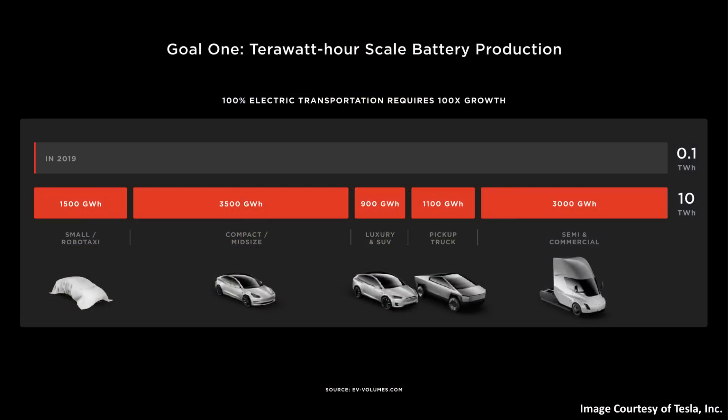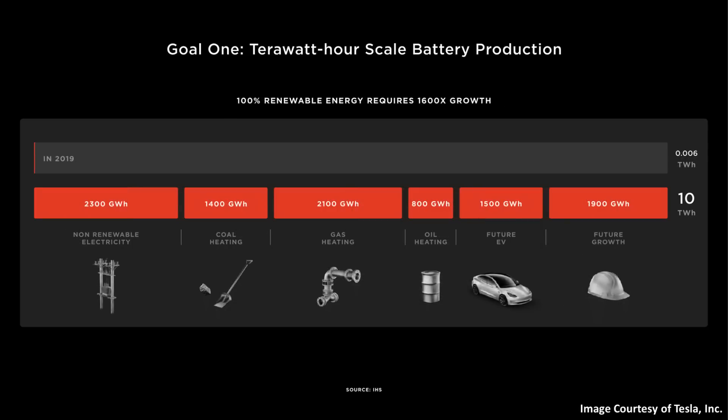However, if you paid attention to the beginning parts of the Battery Day presentation, the real reason why the 4680 batteries exist comes down to the massive scale that is needed to actually transition the world to sustainable energy. And the 4680 battery is the key to making this a reality. According to Tesla's estimations shared at Battery Day, in order to transition all transportation to 100% electric, that would require around 10 terawatt hours of batteries per year. In addition, on the energy side of the equation, Tesla also estimated that would take around 10 terawatt hours of battery production per year for a 100% transition there as well.